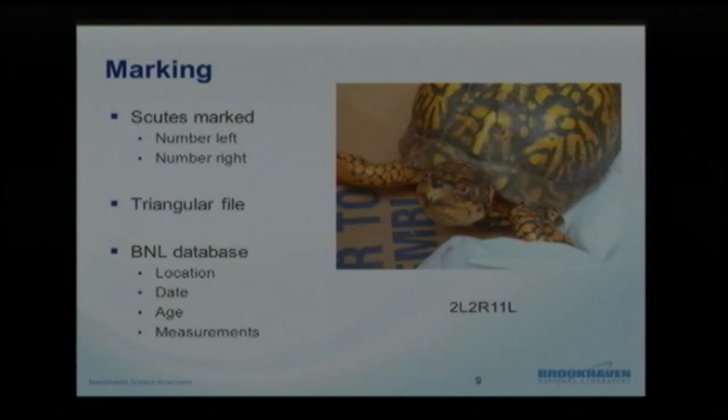Using whether one mark or four marks or more, we can create pretty much an infinite number of unique identifications for these animals. After picking a pattern, we take a triangular file and make small V-notches in the shell. For example, one animal has notches at 2L, 2R, and 11L — and that's how the animal is named. This does not hurt or injure them. Even as they grow and their shell grows with them, those notches remain visible and allow great long-term identification.